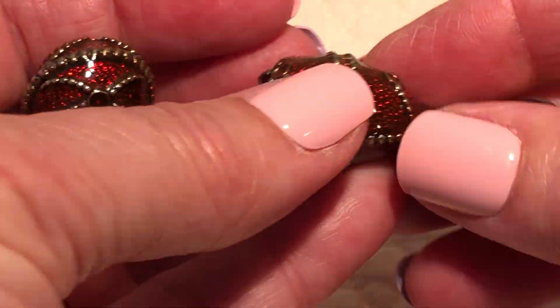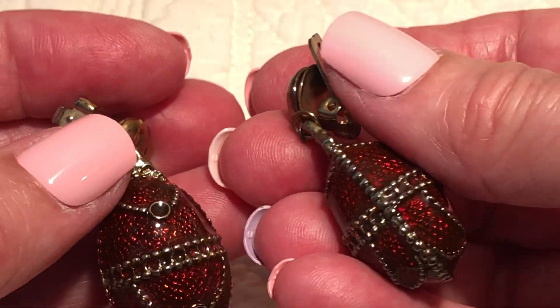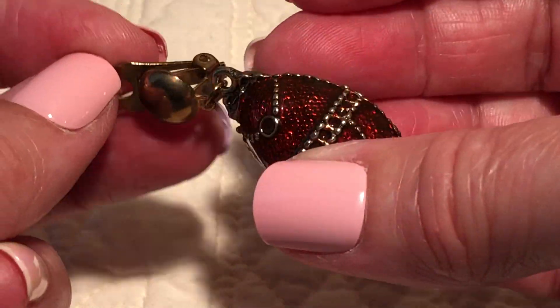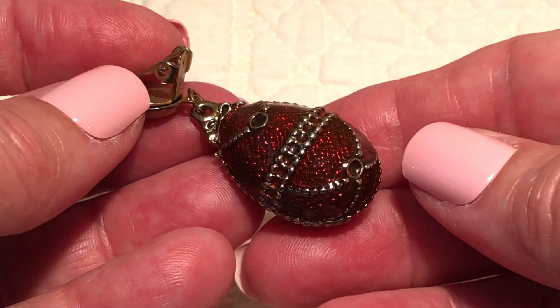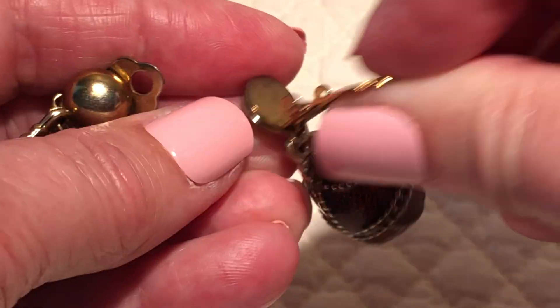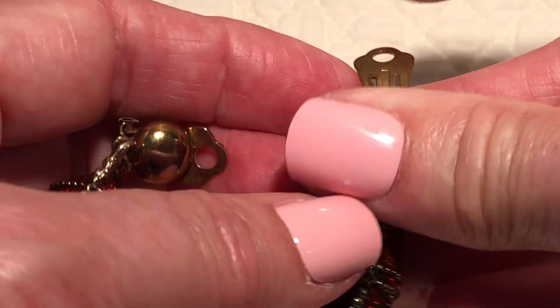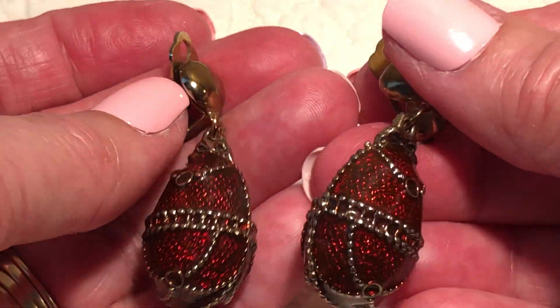These are cool. They almost look like a Joan Rivers type of jewelry, but they're older than that — they're very old. They might even be 1940s or earlier, I don't know.